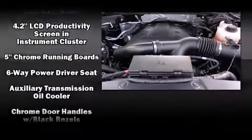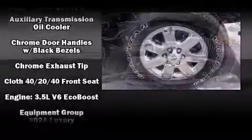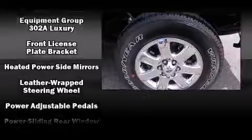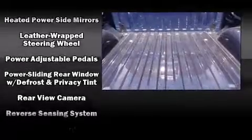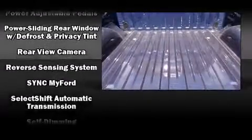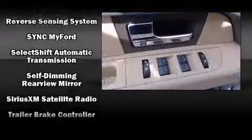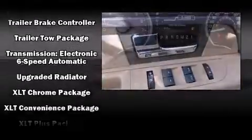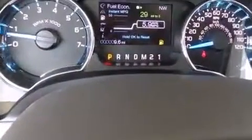The stereo also features steering wheel mounted audio controls and four well-positioned speakers. Passengers are protected by various safety and security features, including dual front impact airbags, head curtain airbags, traction control, a panic alarm, and four-wheel disc brakes with ABS.